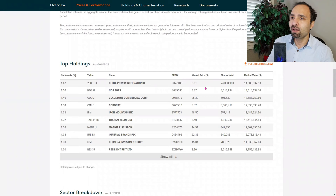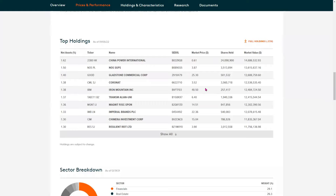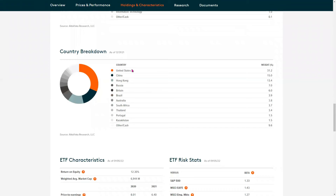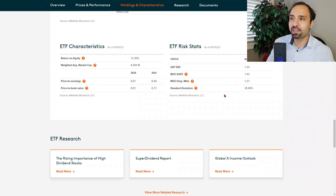The top holdings for SDIV include China Power International, NOS SGPS, and Gladstone Commercial. There is a lot of geographical diversification — 30% exposure to the US, 15% to China, 13% to Hong Kong, 7% to Russia, 6% to Britain, and other countries. The highest sector exposure is to financials at close to 29%, followed by real estate and energy. The return on equity for this ETF is at 12.30%.